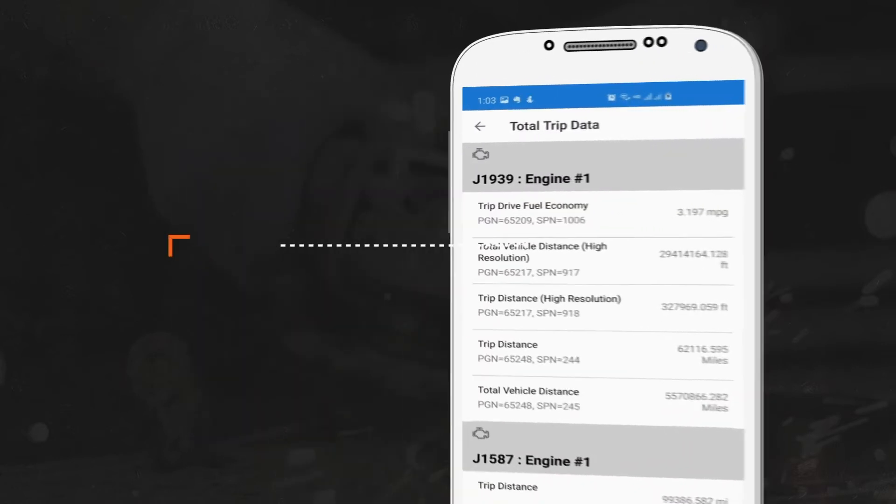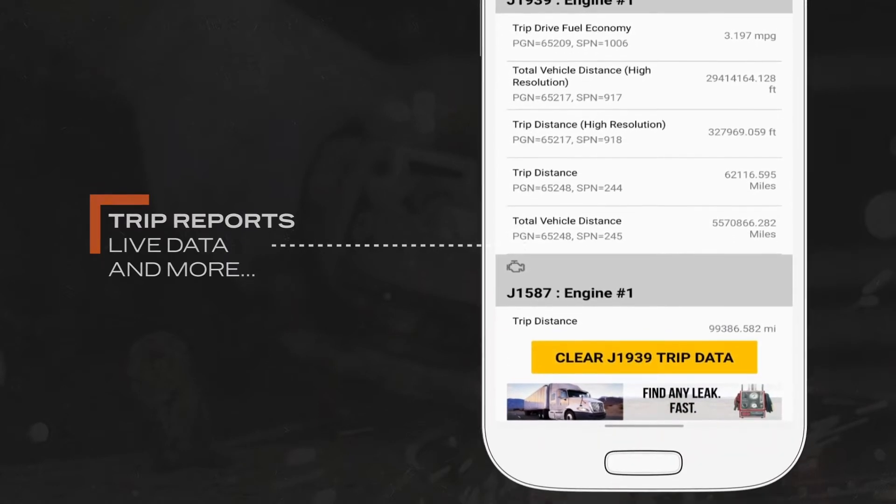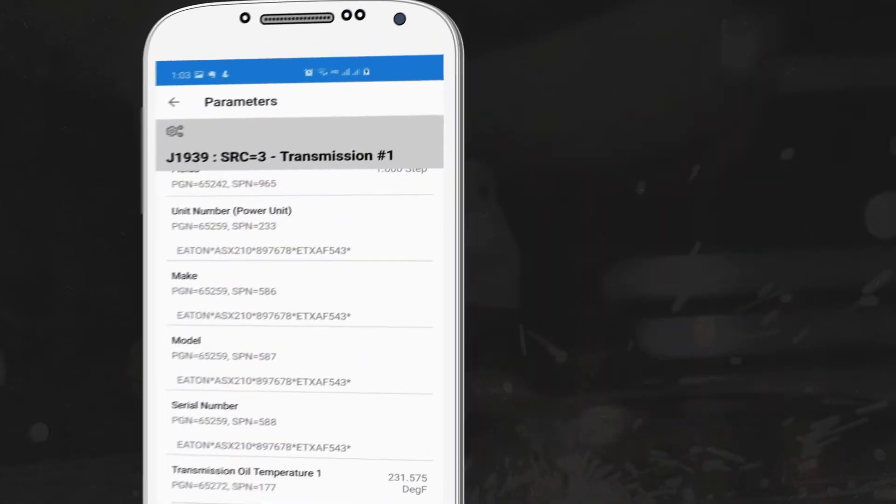The Diesel Decoder enables users to easily plug into a commercial truck's diagnostic port and instantly access vehicle data in real time.